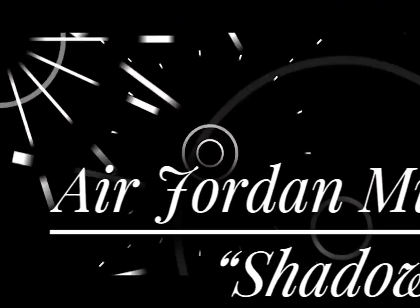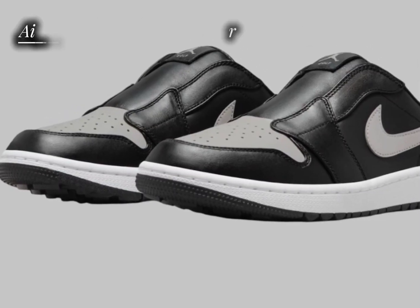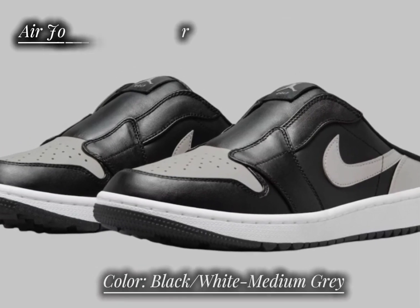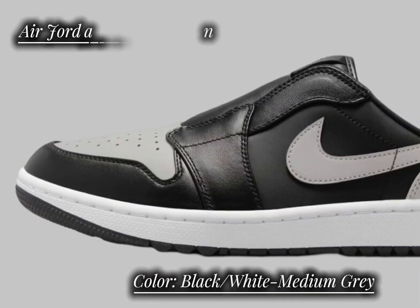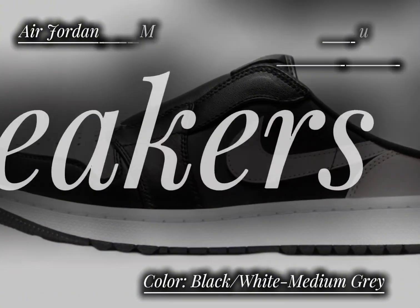Air Jordan Mule Golf Shadow. Jordan Brand continues to expand its Air Jordan Mule Golf collection with a new release of the classic Shadow colorway. This sleek design features a mix of black and medium gray, paying tribute to the original Air Jordan 1 Shadow, which first debuted in 1985.